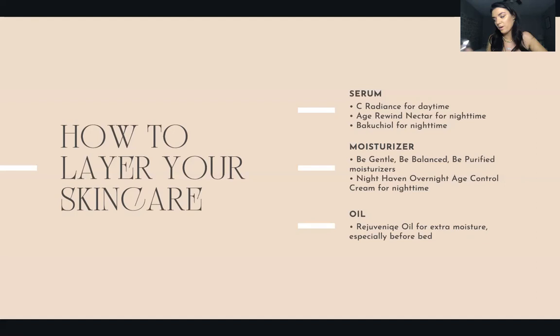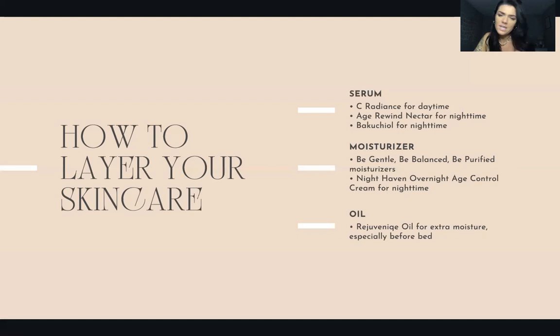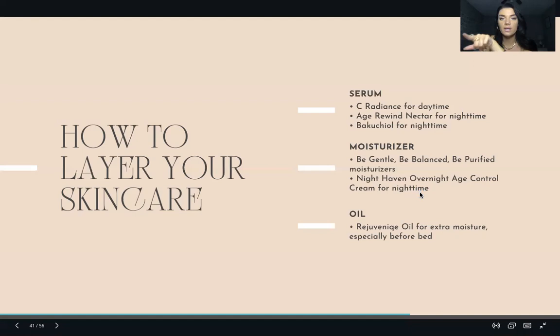After your moisturizer, before you do your makeup, use the Sun Veil — super important. It's SPF 30. You need your skincare. Use your sunscreen daily, even if it's not super sunny.